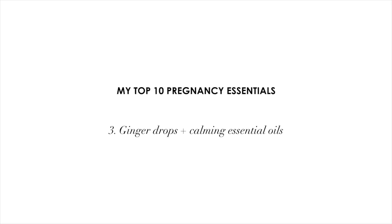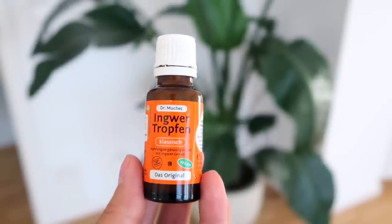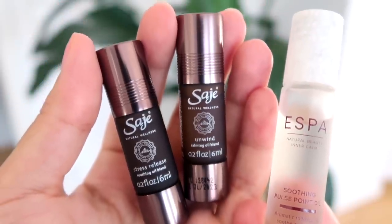My third pregnancy essential is something I used so much in the first trimester that really helped with my nausea: ginger drops that I would put in my water. I went through a lot of these — ginger is proven to be effective against nausea and has been used for hundreds, probably thousands of years. Another thing I love and swear by is essential oils — calming and soothing blends. I have a few different ones here; the main ones are things like lavender and eucalyptus.